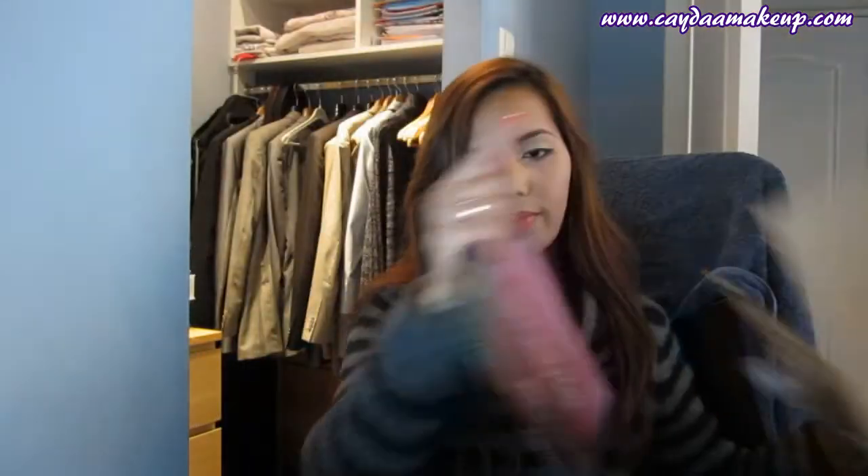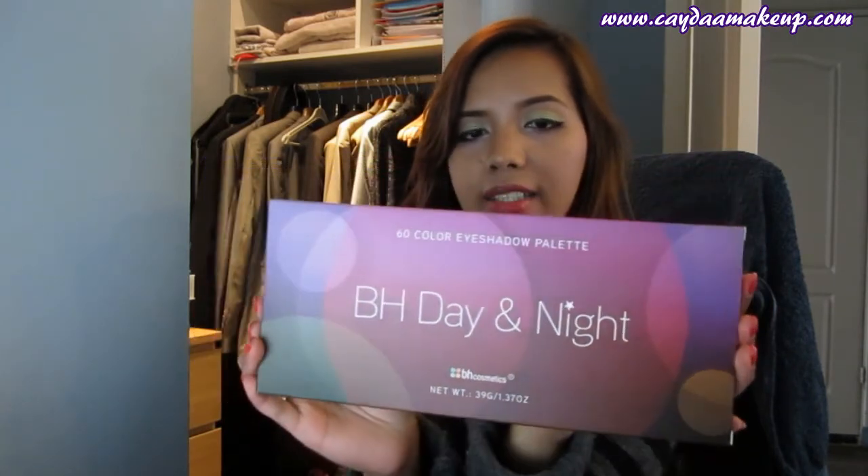Palettes are really essential if you're doing freelance makeup because you don't need to carry loads of single blushes in your train case — they're so handy. The last item is the BH Cosmetics Day and Night palette. I've been wanting it since it came out last year, but when it launched I was away in the Philippines on holiday and didn't want it delivered to an empty house. This year I finally ordered it! It has 60 eyeshadows.